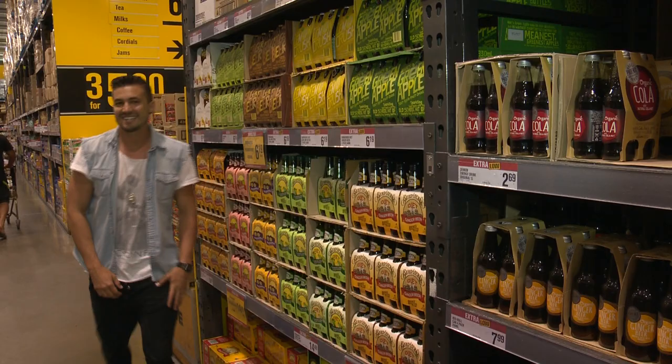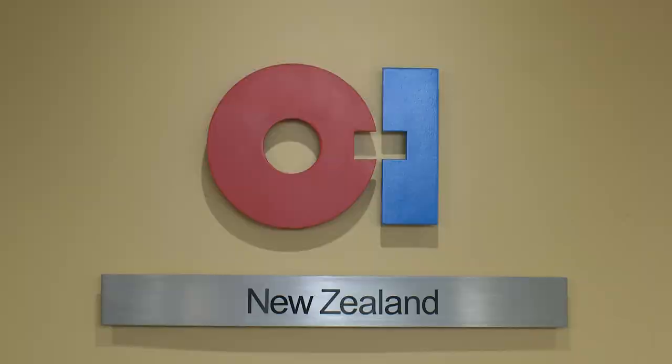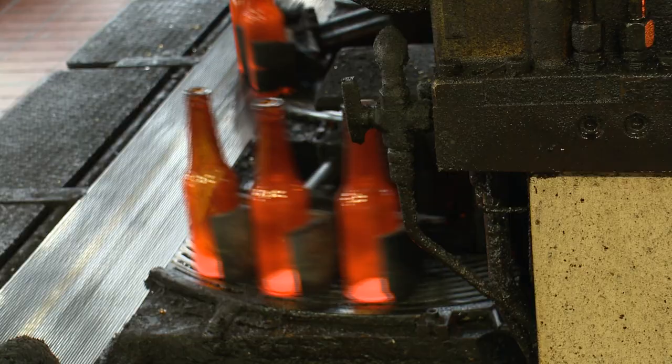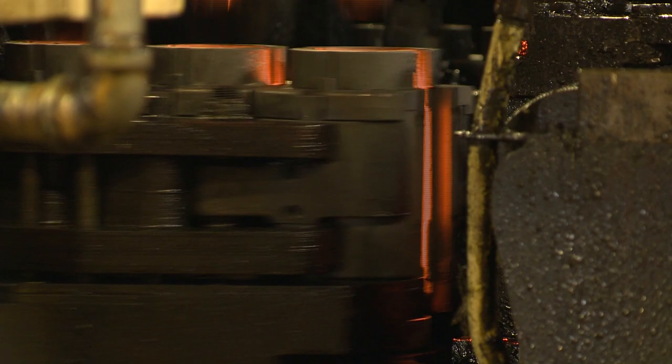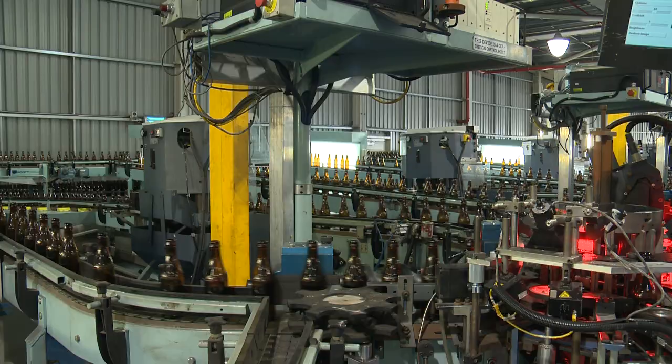Welcome back to Just The Job. Ever wondered how glass jars and bottles are made? Jake's about to find out as he checks out a career in mechanical engineering. He's joining the team at OI New Zealand — one of 79 glass making plants based in 21 countries around the world. It's New Zealand's only glass maker and its six production lines run 24 hours a day, 365 days a year.